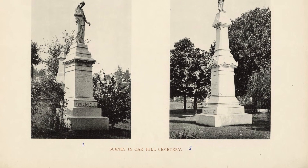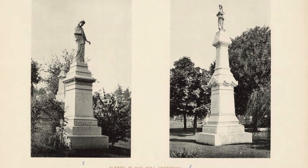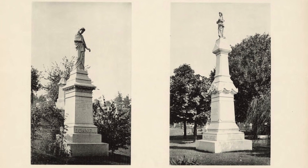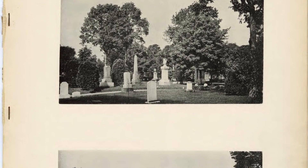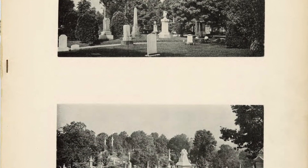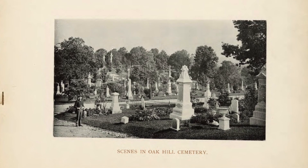Oak Hill Cemetery was planned as a landscaped memorial park, part of the rural cemetery movement that was popular at the time. Such designs were meant to be located away from the hustle and bustle of city life to allow for quiet burial ceremonies, family gatherings, picnics, and scenic walks.